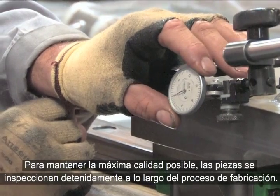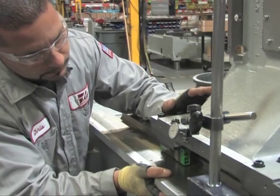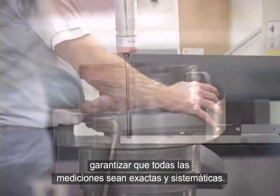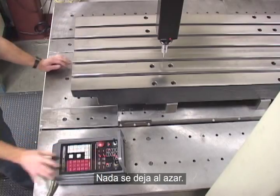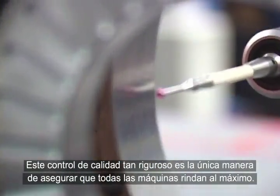In order to maintain the highest level of quality, parts are thoroughly inspected throughout the manufacturing process. Critical components are inspected in a temperature-controlled environment to ensure all measurements are accurate and consistent. Nothing is left to chance. This level of quality assurance is the only way Haas can ensure that every machine is a top performer.